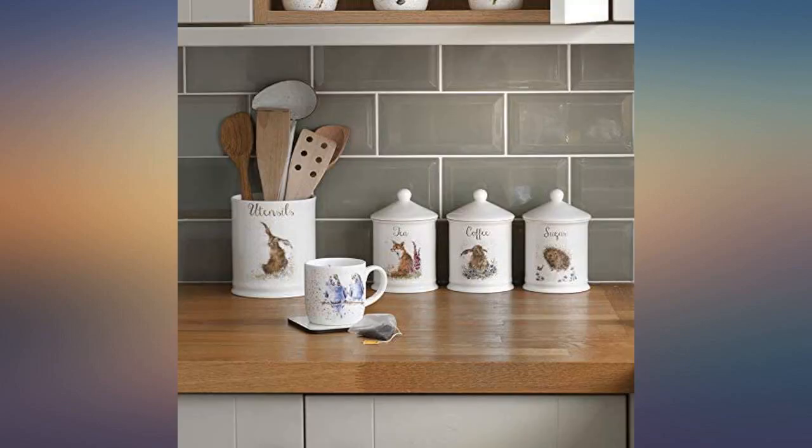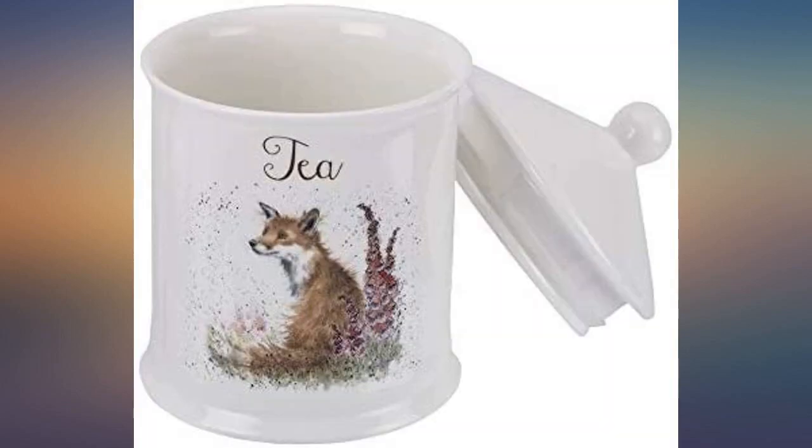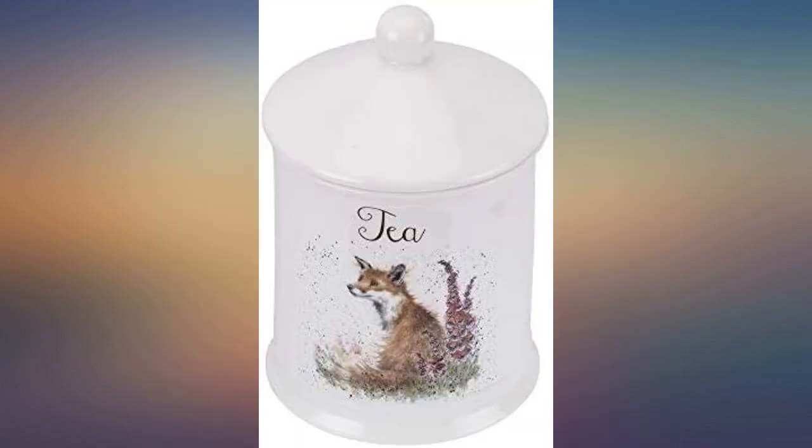The tea canister is slightly smaller than what I was expecting but sufficient. It is very pretty and of good quality. The design is displayed on both sides of the canister. I also bought the sugar canister with the hedgehog and will buy the coffee one at a later stage to complete the set.